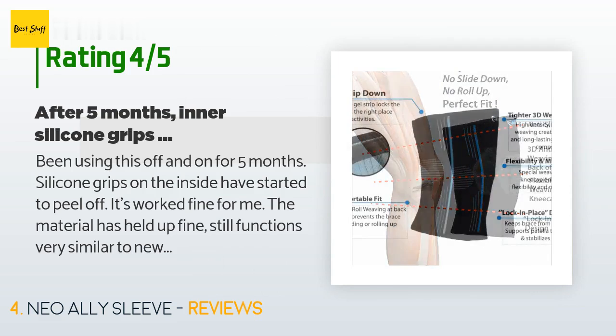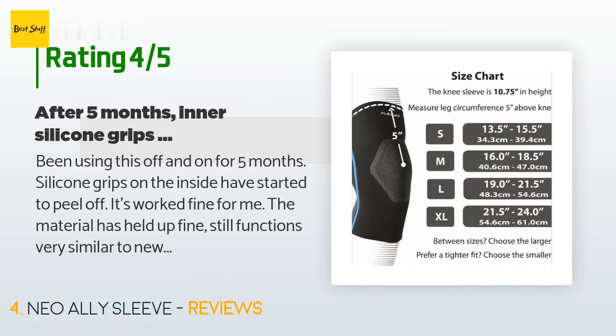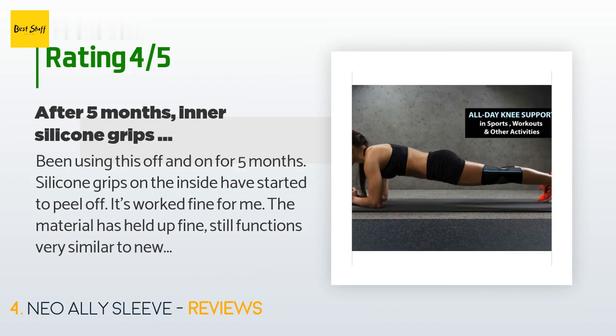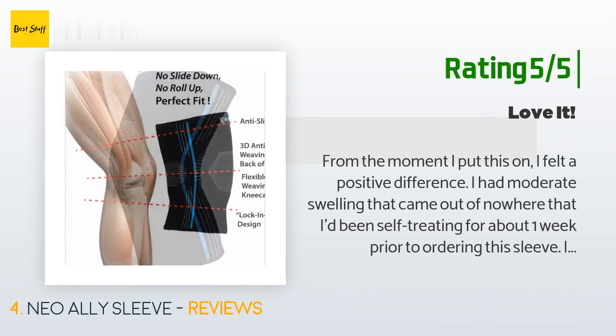422 customers have reviewed this product and the average rating is 4.3 stars. A customer said: "Been using this off and on for five months. The silicone grips on the inside have started to peel off, but it has worked fine for me. The material has held up fine and still functions very similar to new."